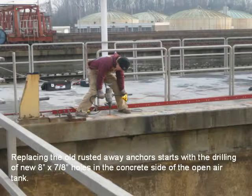Replacing the old rusted away anchors starts with the drilling of new 8 by 7-eighth inch holes in the concrete side of the open air tank.